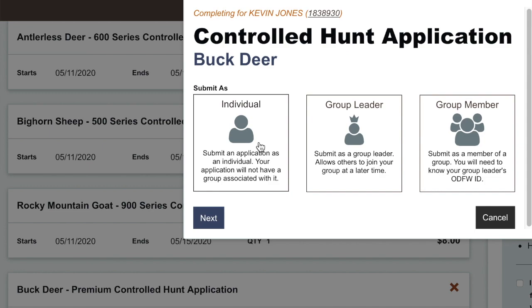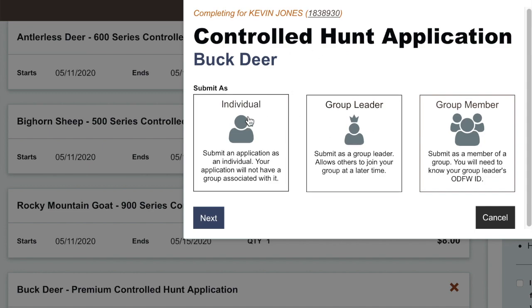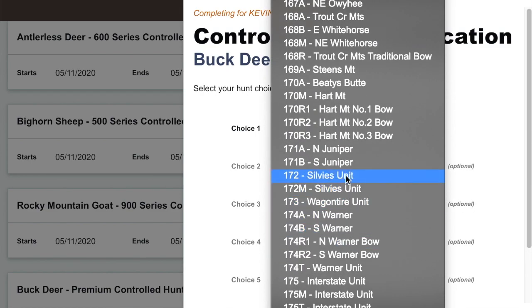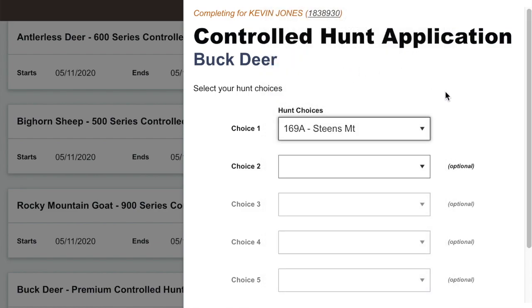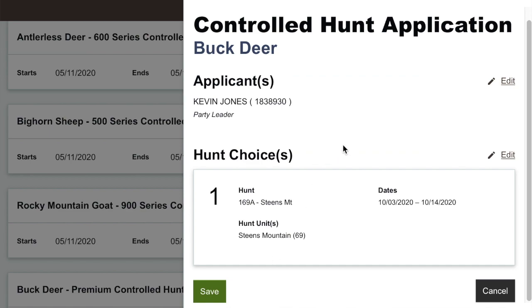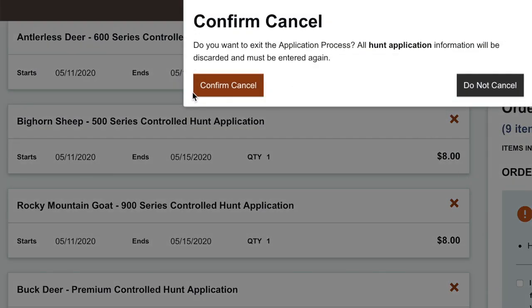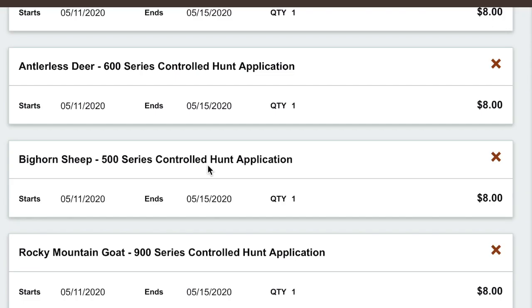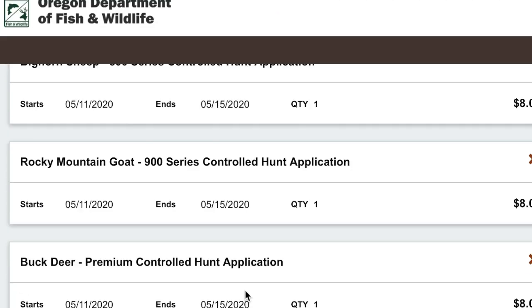This is where you're actually going to complete all of your selections on where you're going to hunt this year. For buck deer, let's start there — hit 'Complete.' It asks: do you want to submit as an individual — just you going hunting, which is what most people will do — or are you going to be a group leader applying with other people, or a group member joining someone else's group? I'm going to be a group leader, so I'll hit that and hit 'Next.' Here's where you can select all your choices. Once you're done, you hit 'Next,' it asks if you're sure, and then you hit 'Save.' You're going to go down the list and fill out your hunt application choices for all these different options, including your premium controlled hunt applications.